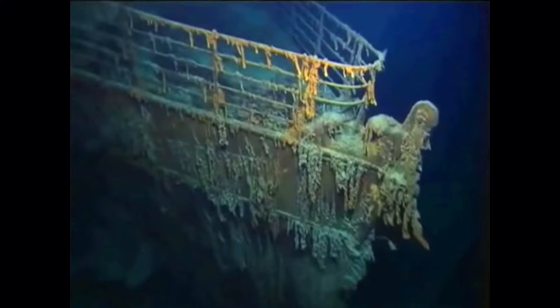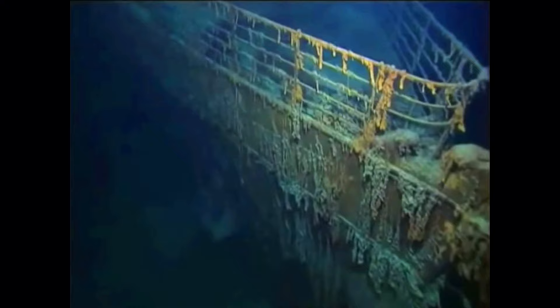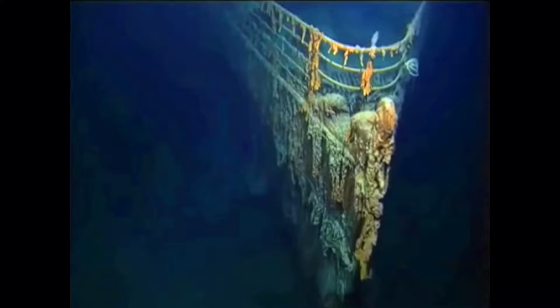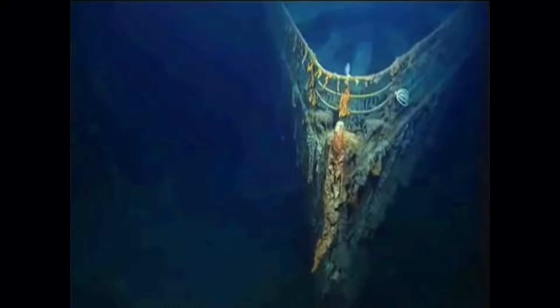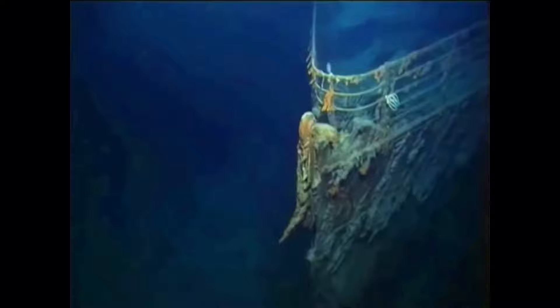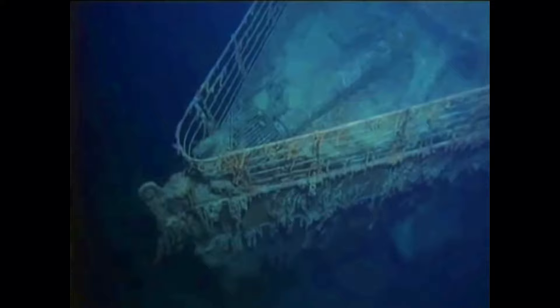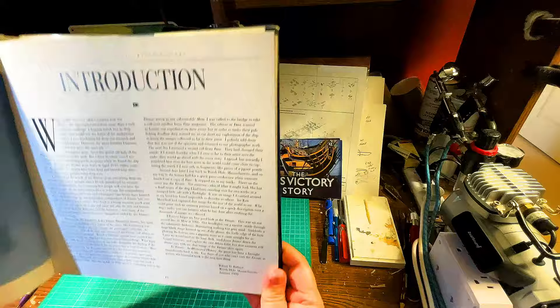'I'll never forget my first look at the Titanic, on our second dive in the Alvin in 1986. Our headlights cut a narrow swath through the submarine darkness, illuminating nothing but gray mud. Suddenly a huge black shape loomed out of the gloom — the knife edge of the bow plowing into the bottom like a gigantic wave coming straight for us. Later we would land on the boat deck where Jason Jr. went to the grand staircase and explored the vast debris field. But that moment will always stay with me — the image of Titanic alive again.' Robert D. Ballard, Woods Hole, Massachusetts, January 1992.